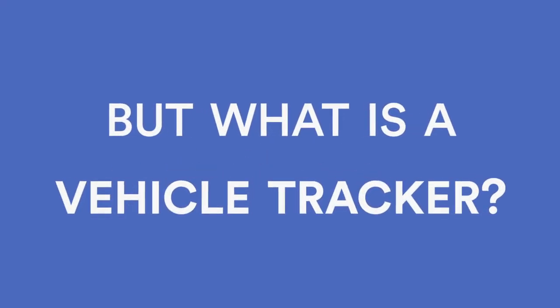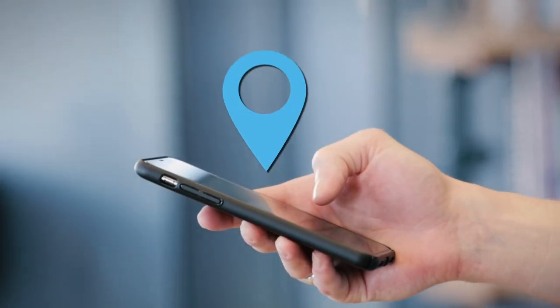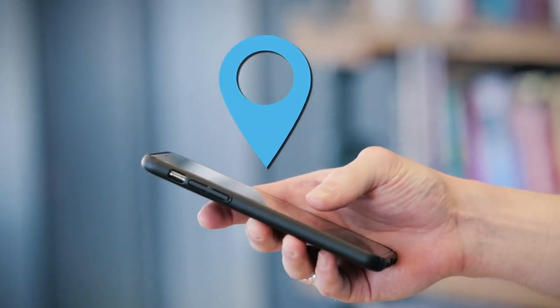But what is a vehicle tracker? It's a tiny device you install into your vehicle that lets you track the location and usage of your vehicles via GPS.